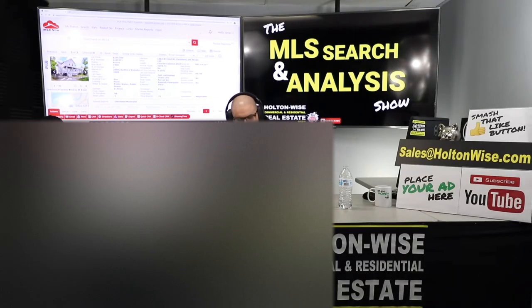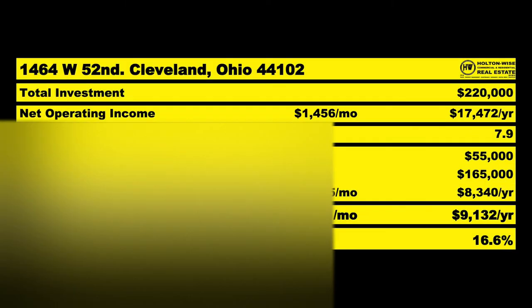I think I can negotiate this down to $220,000 for you. If we do the deal at $220,000, it's a 7-9 cap with traditional financing. You'd only need to put $55,000 into the deal. It would pencil out as an estimated 16.6% cash-on-cash return on an annualized basis.